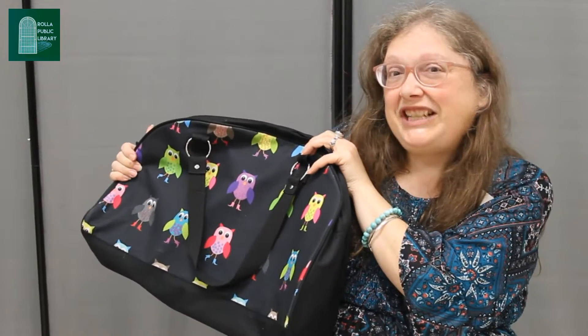All right, the magic words are: magic storytime bag, magic storytime bag. You ready? Magic storytime bag, magic storytime bag.